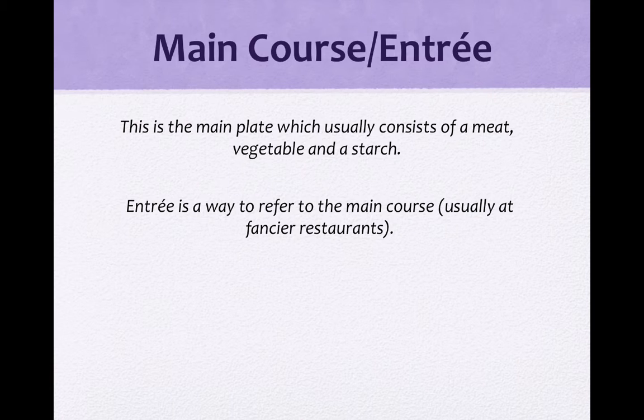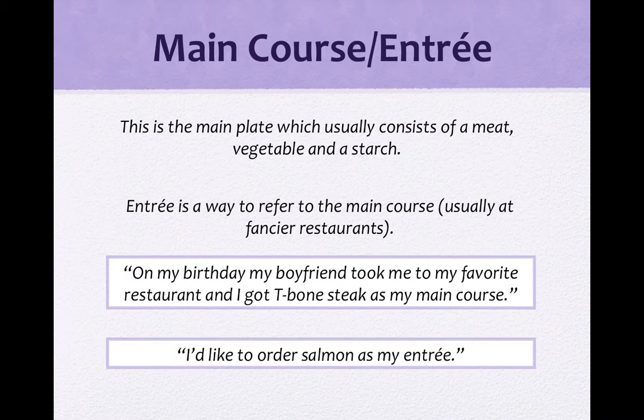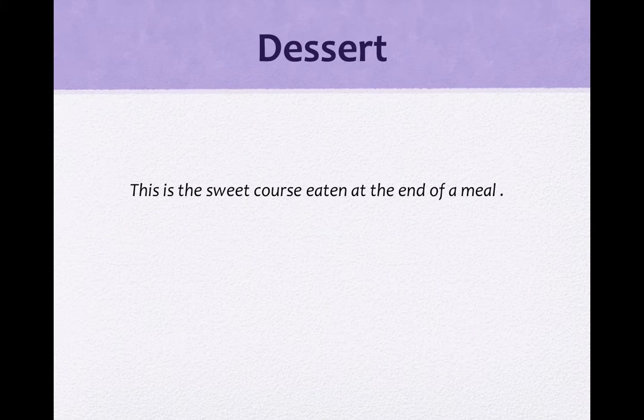主菜叫做entrée，我们来看一下例子。On my birthday, my boyfriend took me to my favorite restaurant, and I got T-bone steak as my main course. T-bone steak是丁骨牛排，因为它的骨头长得像一个T字形，所以叫做T-bone steak. 另一个例句：I'd like to order salmon as my entrée — 我想要点鲑鱼当作我的主菜。